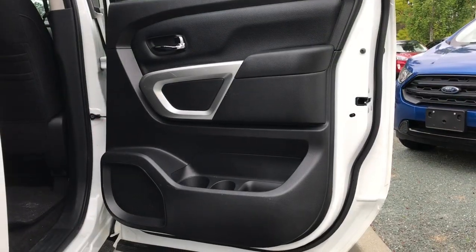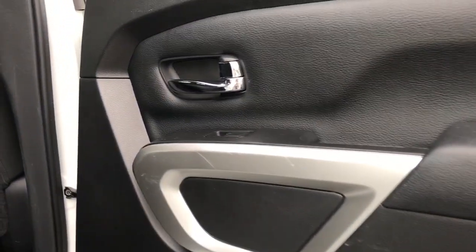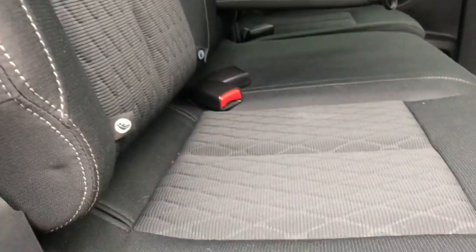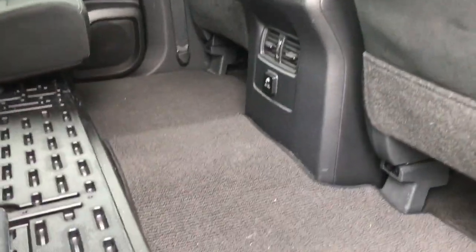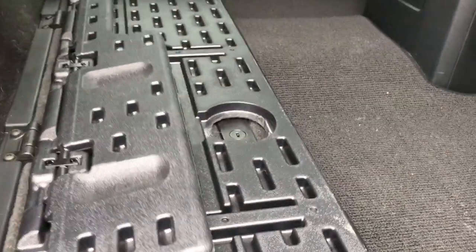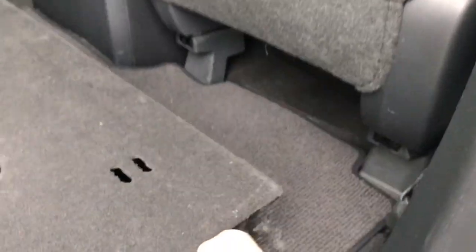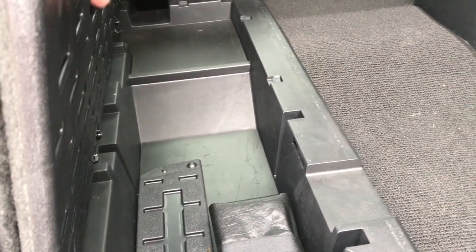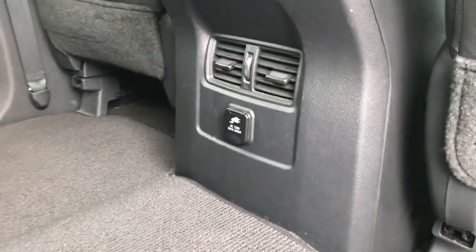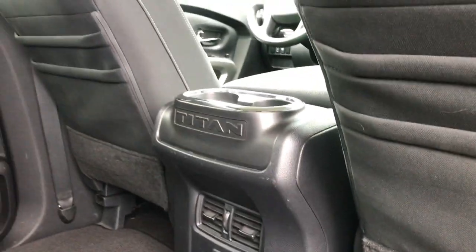Rear passengers have door storage including cup holders, a speaker in the door, power windows, and handles to make it easier to get in. Seating for three back here with lower anchors for baby seats. The seats pull up and down in a 60/40 split just by lifting. With the flat load floor, you can fold it for a flat surface, or lift it up to gain access to storage on both the left and right sides. Carpeted floor mats, and in the middle 120 volts of power, two vents, and two cup holders.